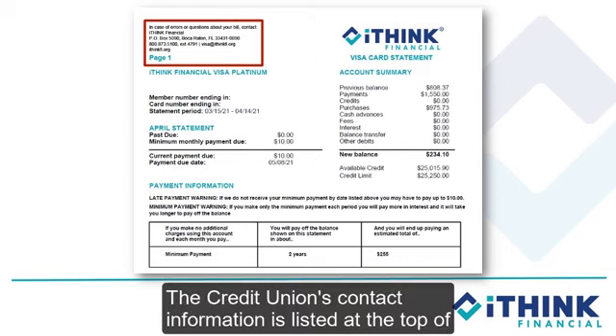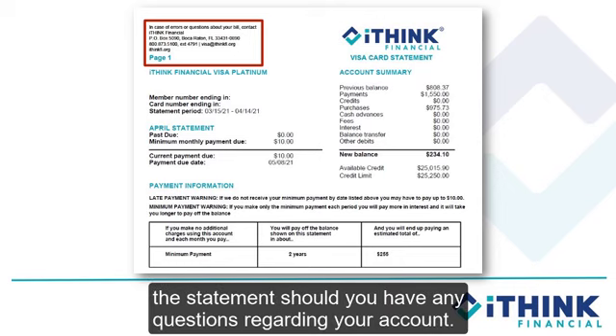The credit union's contact information is listed at the top of the statement should you have any questions regarding your account.